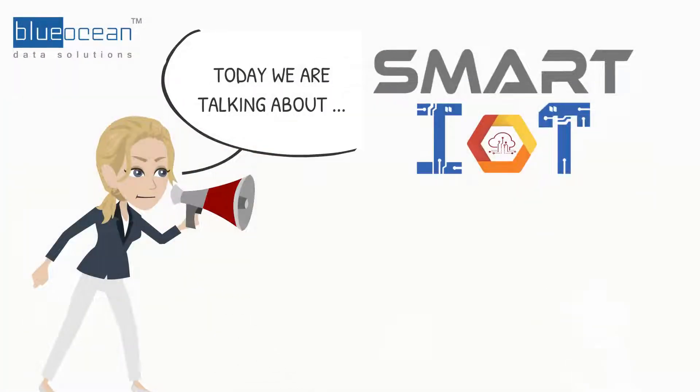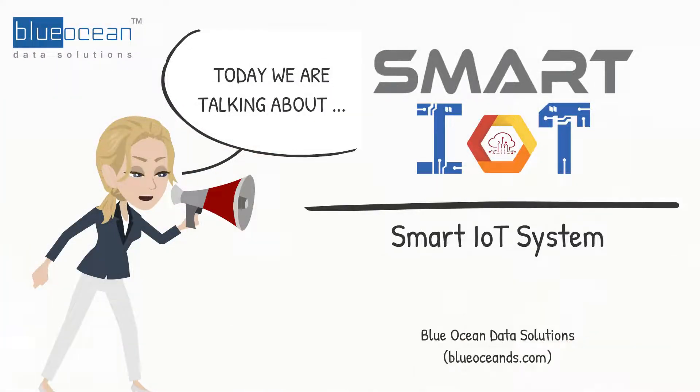Hello, I am Karen, Solutions Manager from Blue Ocean Data Solutions. Today I would like to share with you the benefits of smart IoT system implementation for your organizations.